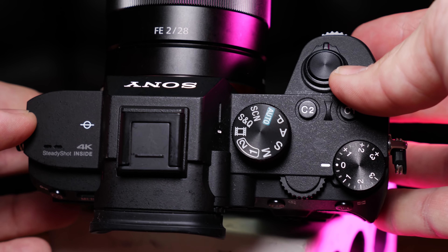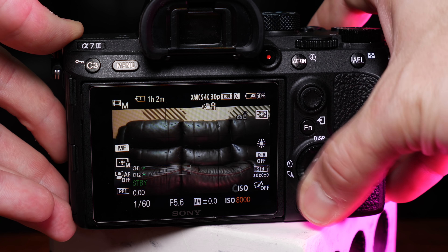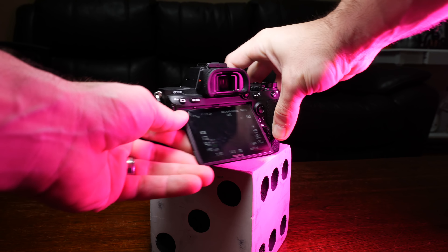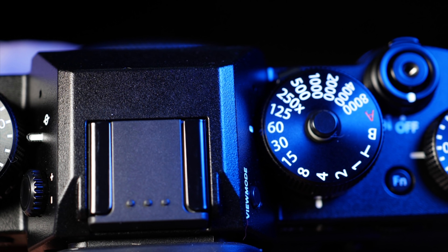Physically, both cameras feel more similar than they do different — not as big a difference as between the Fuji and the Panasonic GH5. The A7 III feels a little bigger in the hand, which is actually comfortable since my entire hand can hold it without needing an extra grip. The X-T3 is a little smaller, meaning a couple of my fingers won't have a place to rest during handheld run and gun video. Both have plenty of buttons and dials, but the X-T3 takes it up to 11 with dedicated physical dials for shutter speed and ISO, which I'm really starting to love — I wish more cameras had them.